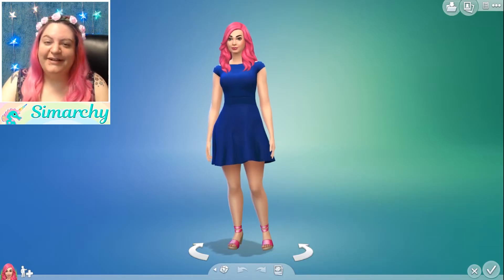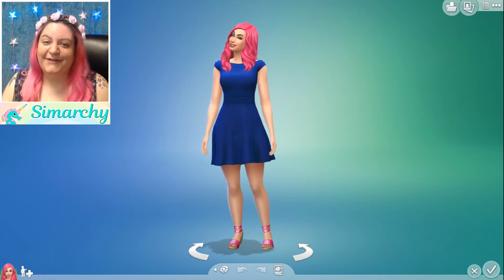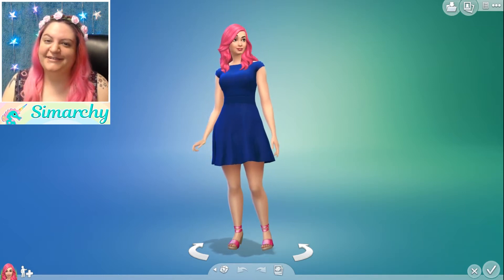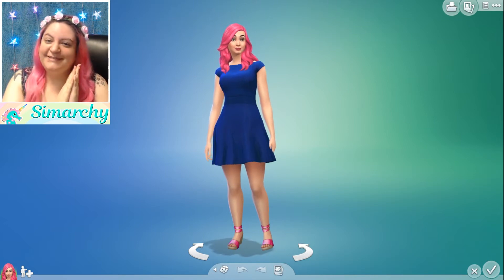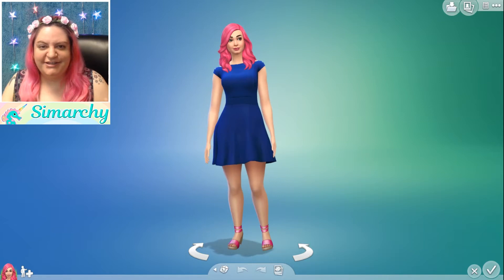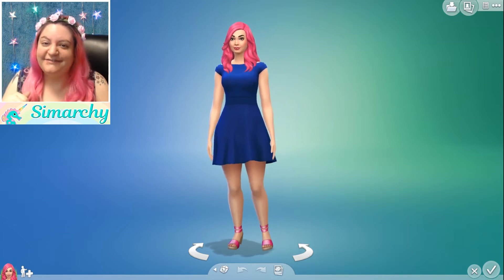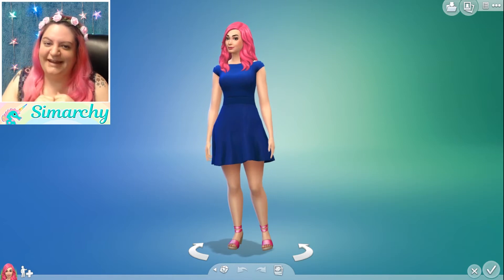Hey guys, it's Stephanie with Simmerky and welcome to another creative pet video. This one is super exciting. It is called the Random Genetics Cat Challenge. I was actually tagged in it by my good friend Thomas TV. I think this is a wonderful idea. I'll make sure to link his video in the comments below so you guys can check that out.